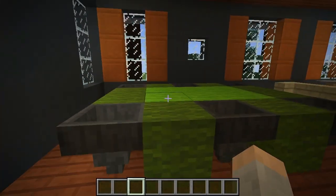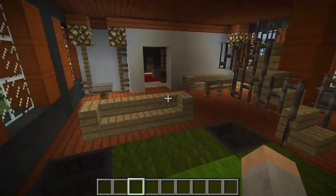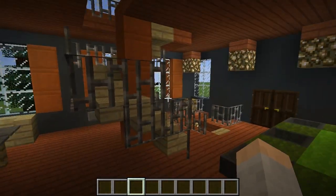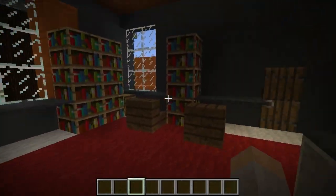Coming up the spiral staircase — oh, billiards! That's awesome. Over here you can put your pool sticks, and there's a nice little table and chest.